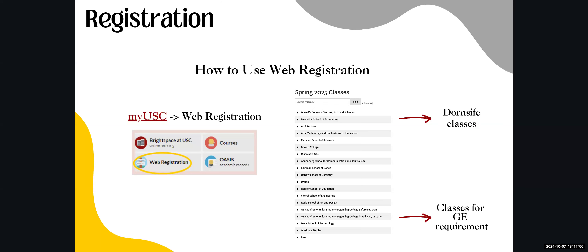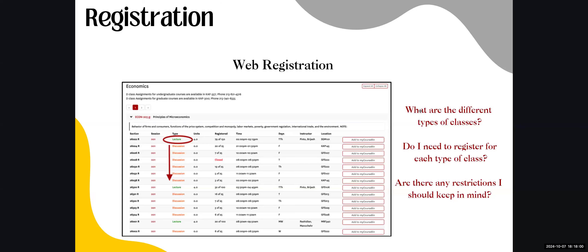Note that some courses have multiple components — for example, ECON 203 has both a lecture and a discussion section. You must register for one lecture and one discussion or your registration will not go through. Be mindful to choose the discussion that corresponds directly to the lecture you've selected — only discussions listed directly below a lecture are eligible for that lecture. If you have questions, reach out to your advisor to ensure you're getting the classes you need.